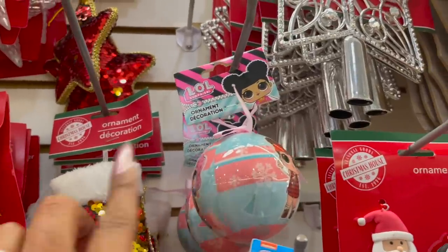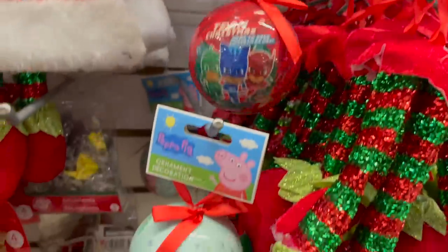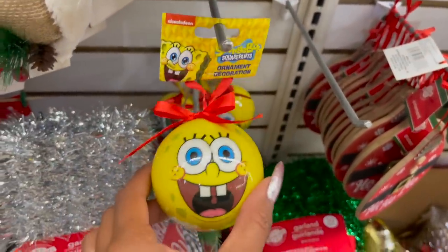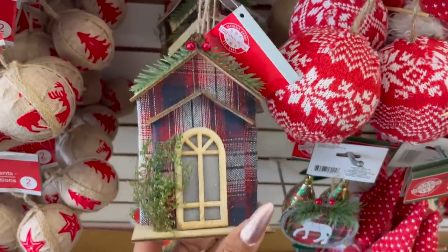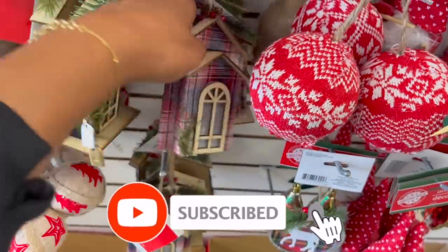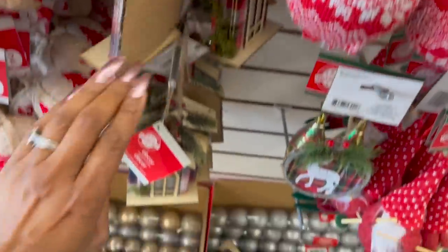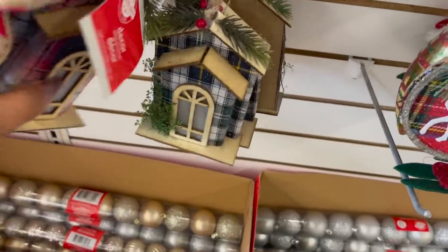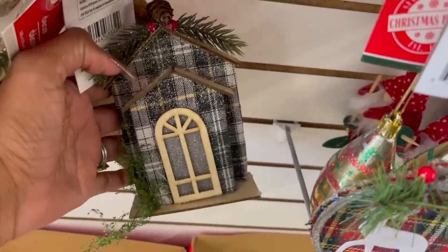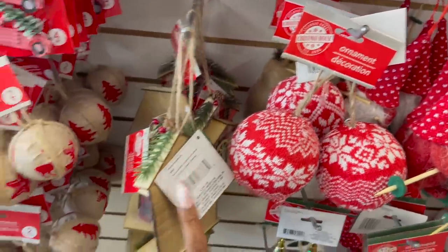These decorative ornaments look new — they have LOL, Paw Patrol, PJ Mask, Peppa Pig, and Spongebob. This one is actually really cute. And these Christmas ornaments are new, guys — little houses. Some you gotta be careful because they're missing items on them. They have that print and then it in blue — really pretty. Some have a ton of glitter, so I'm going to pick and choose. Those definitely look new — I have not seen those.